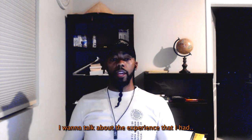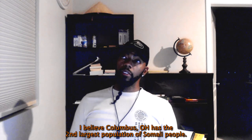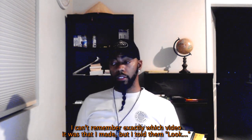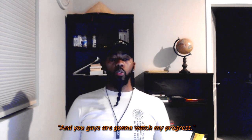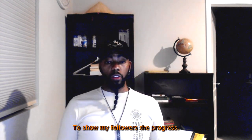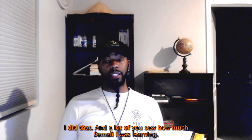I want to talk about an experience I had. When I was living in Columbus, Ohio, I told my followers that Columbus has a large population of Somalis — I believe it has the second largest Somali population in the US. I told them I was going to start learning Somali from zero and upload regular videos showing my progress — level-up videos, lesson videos — so they could watch me develop.